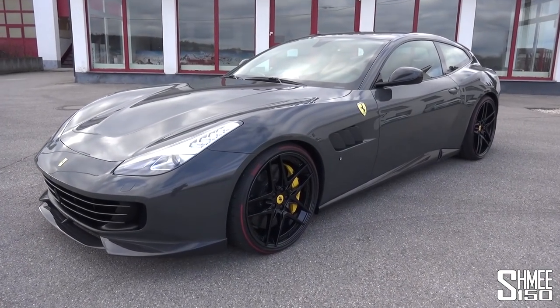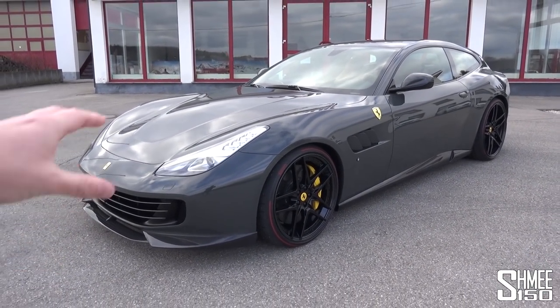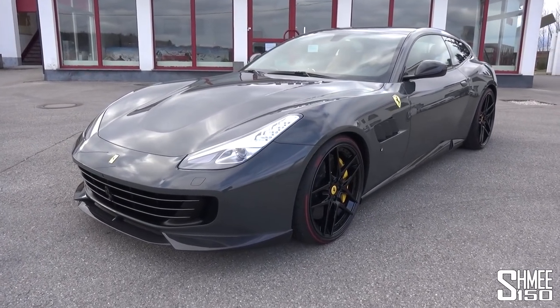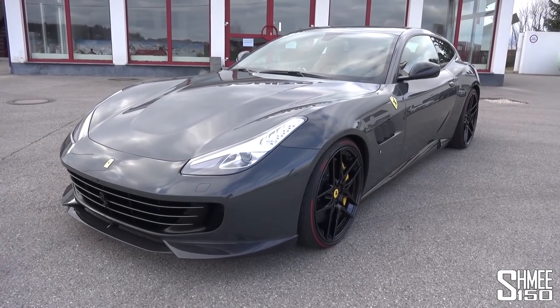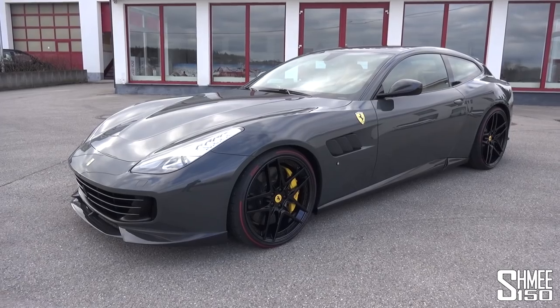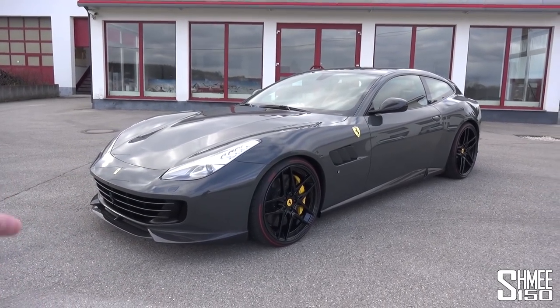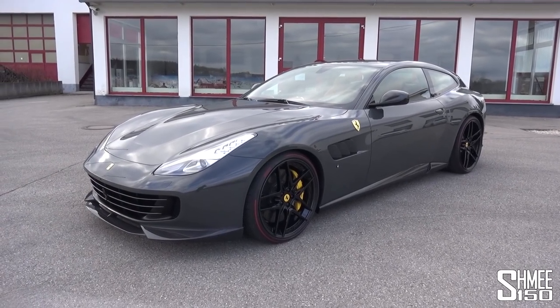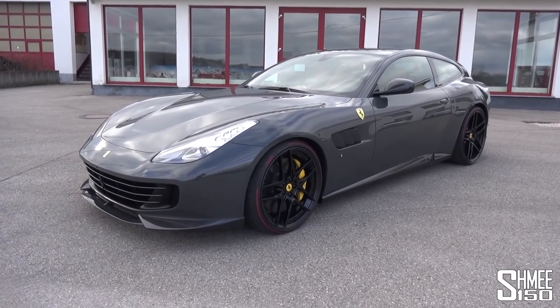Before we completely make your ears bleed — and believe me, you're going to want to stay tuned to hear the sound when we start it up — let's take a walk around and talk about the changes and modifications by Novatec that are different from a standard V12 version of the GTC4 Lusso. Of course, you can have the car with the V12 as fitted to this car, or with the V8 should you prefer.